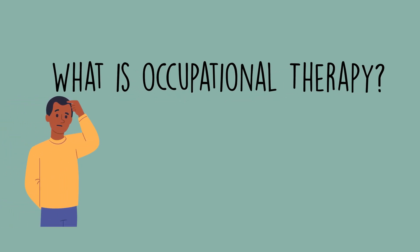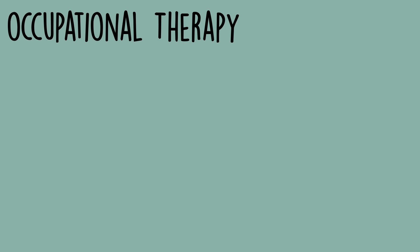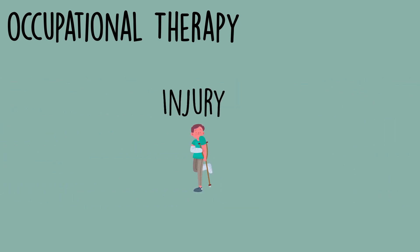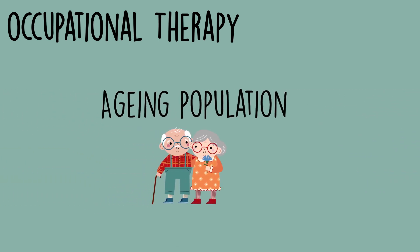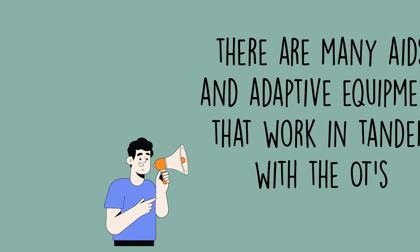What is occupational therapy? Occupational therapy is essential for people dealing with a chronic condition, an injury that leaves them disabled, and especially for the aging population that's beginning to lose a bit of their autonomy and independence around the house and at work. The good news is there are many aids and adaptive equipment that work in tandem with an occupational therapist to ensure a higher quality of life for these individuals.